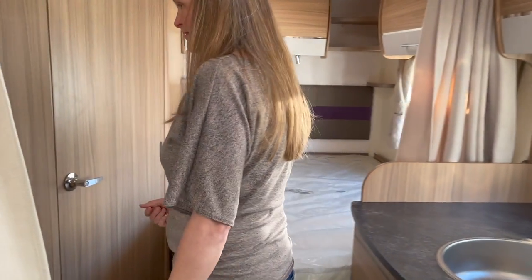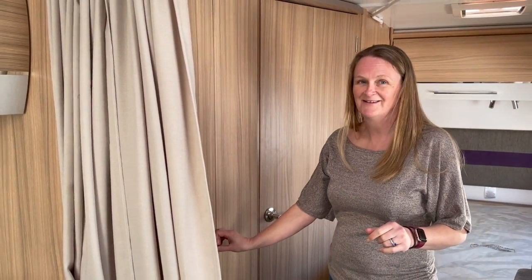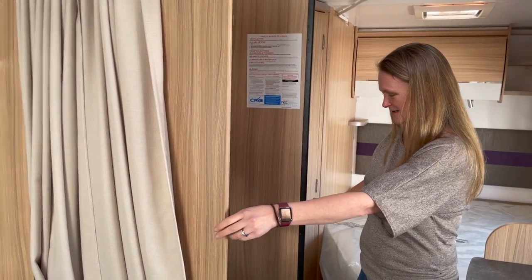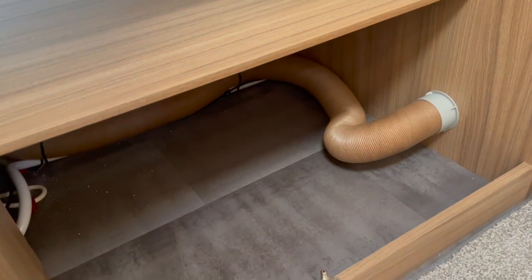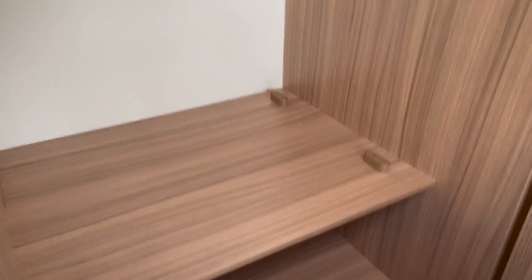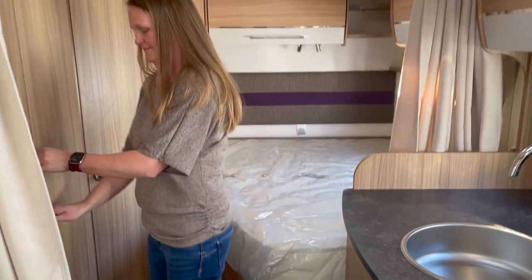Let's have a look at storage. There is a wardrobe, and it's a good size — everything is together: shoes in the bottom, storage boxes galore, one for everybody, and space to hang things up. You can also tell from the ducting that it's a blown-air heating system.